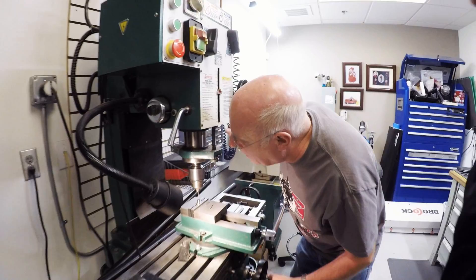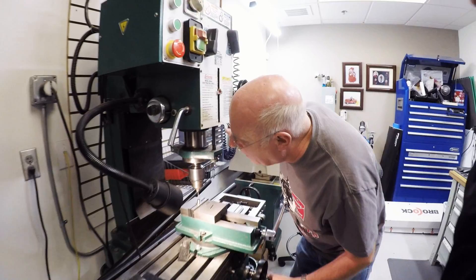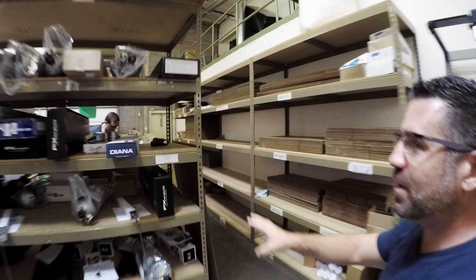This back here is the shipping department, and it's run by Josh. He'll take great care of your gun, pack it up, and send it just about anywhere in the world.